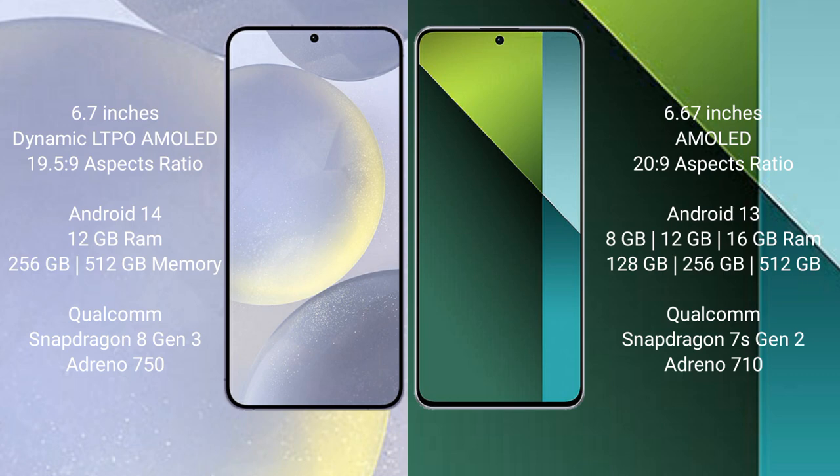Samsung Galaxy S24 Plus comes with 12GB RAM and 256GB or 512GB internal storage, Qualcomm Snapdragon 8 Gen 3 processor and GPU Adreno 750. Redmi Note 13 Pro comes with 8GB, 12GB, or 16GB RAM and 128GB, 256GB, or 512GB internal storage, Qualcomm Snapdragon 7s Gen 2 processor and GPU Mali G610.